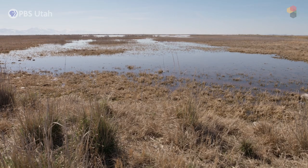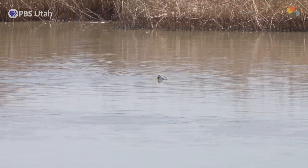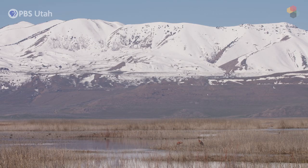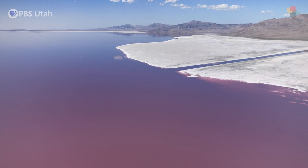Great Salt Lake is one large complex of wetland systems — diked and ponded wetlands, then outside-the-dike wetland systems that lead into the freshwater bays of the lake: Farmington Bay, Ogden Bay, Bear River Bay, which then feed into the saltwater bays — Gilbert Bay and then the hypersaline north arm, Gunnison Bay.